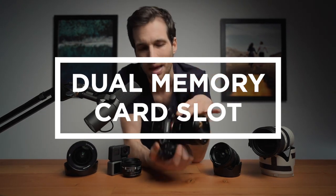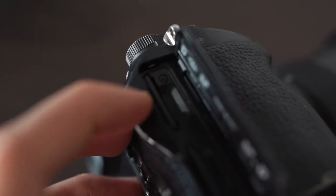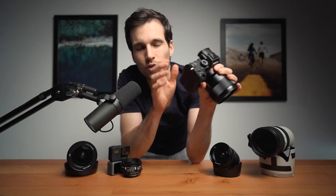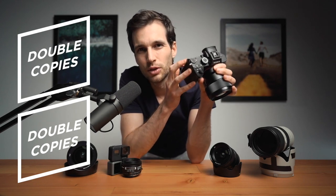Number five is the dual memory card slot. It is essential if you're doing any kind of professional work or if you're going to locations that are very remote — that you will never get back to and you don't want to lose those photos. Try to save on two memory cards or at least do a backup in the field. Memory cards can fail, and you don't want to be in that position. Please, please make backups as soon as you can.